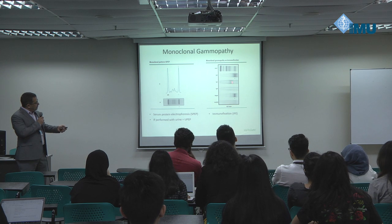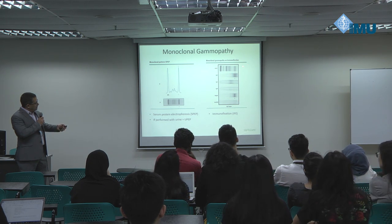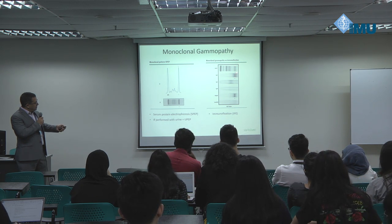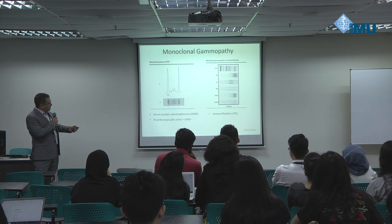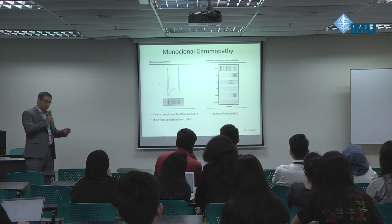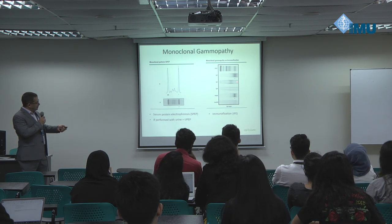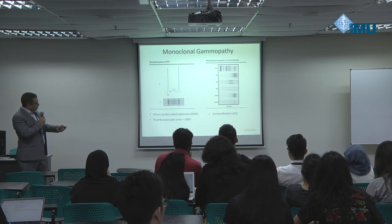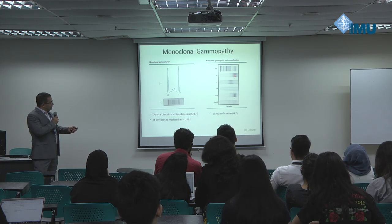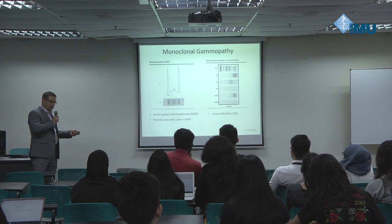This is an immunofixation slide. At the top is a straightforward protein electrophoresis staining all proteins present. The difference in the other lanes is that anti-human IgG has been applied to one lane, anti-human IgA to the next, anti-human IgM, and so on. Where the abnormal band shows up depends on which anti-human immunoglobulin you apply. In this case, IgA looks empty, IgM looks empty, lambda looks empty, but there's something corresponding at IgG and at kappa. So this patient has monoclonal IgG kappa protein in their blood.